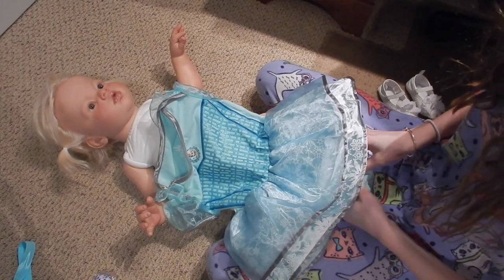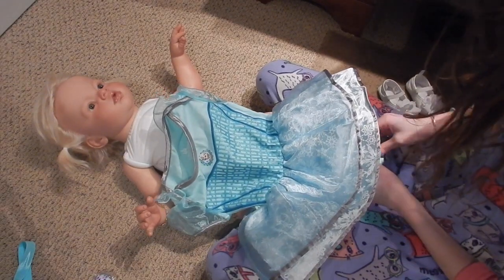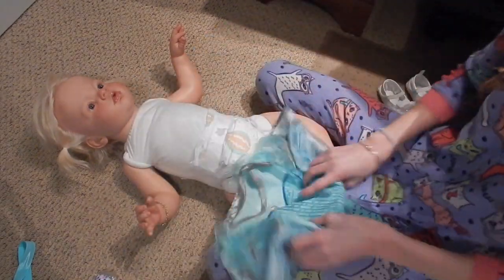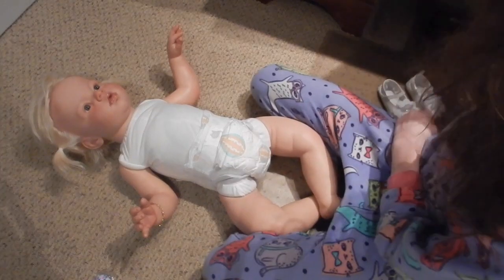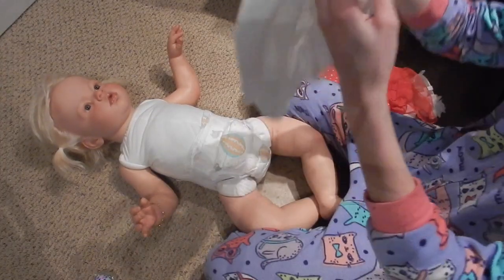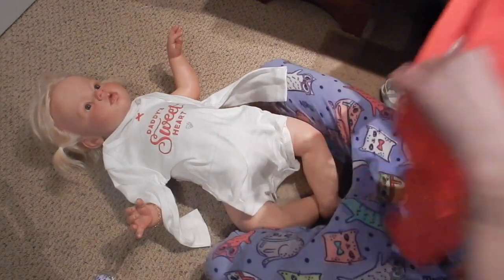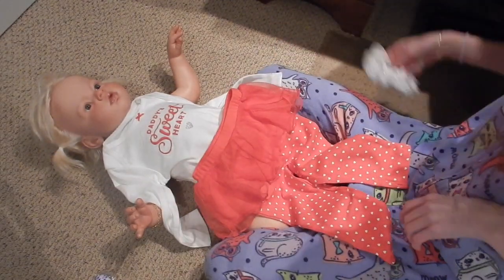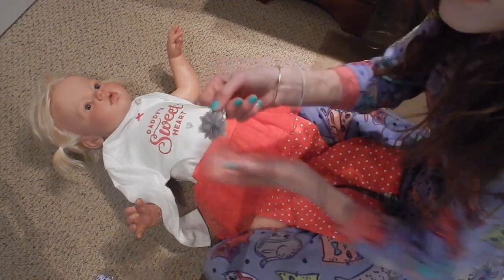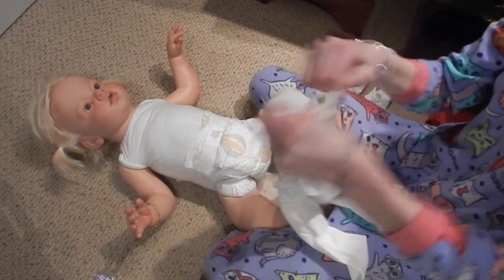Her outfit is super cute. It's actually the same one Noel is wearing, but obviously it's a lot bigger. Laura's outfit is from Carter's and it's 18-month size. It says 'Daddy's Sweetheart' with a little heart, and then she has a tutu, and these shoes match and have this little flower bow to go with it. So we'll put the onesie on first.